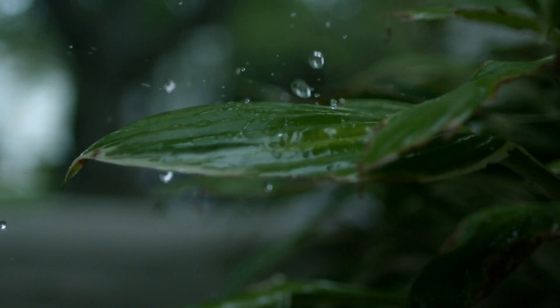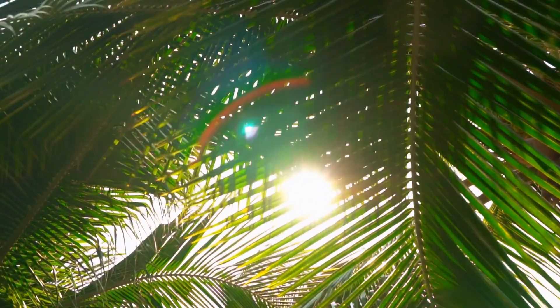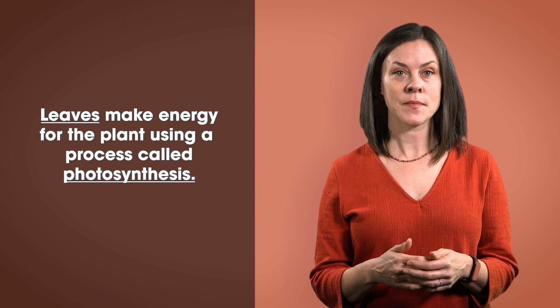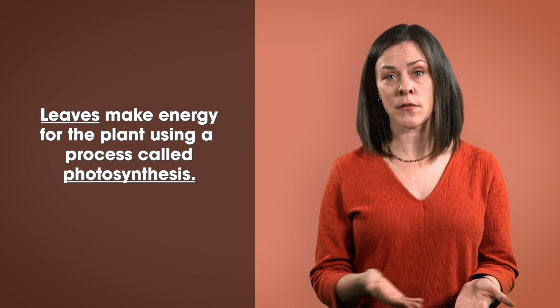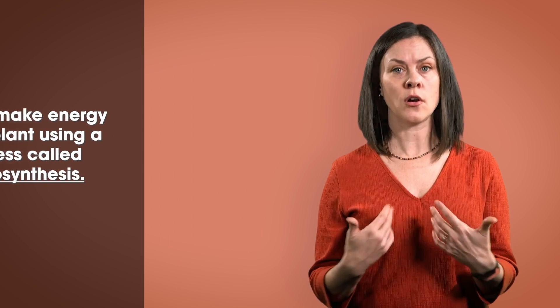Leaves grow out of the plant and are usually flat, but can come in different shapes and sizes too. Leaves do the important job of making energy. Plant veins are just like our veins — they bring nutrients throughout the plant so that they can grow tall and strong, just like us.